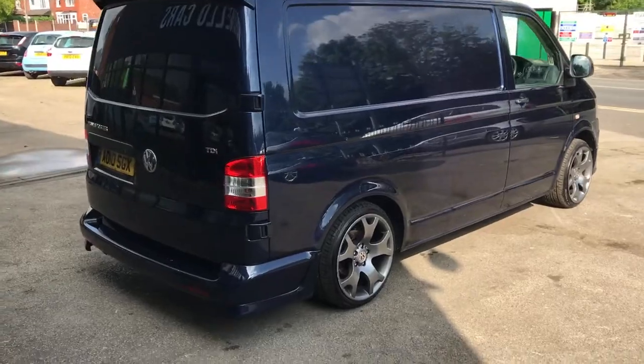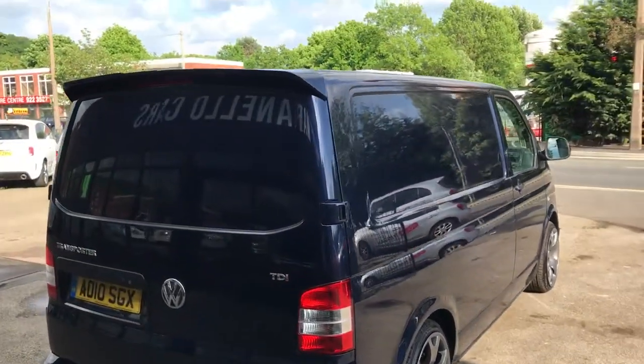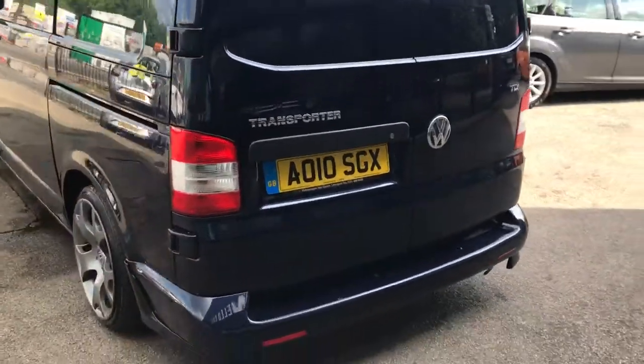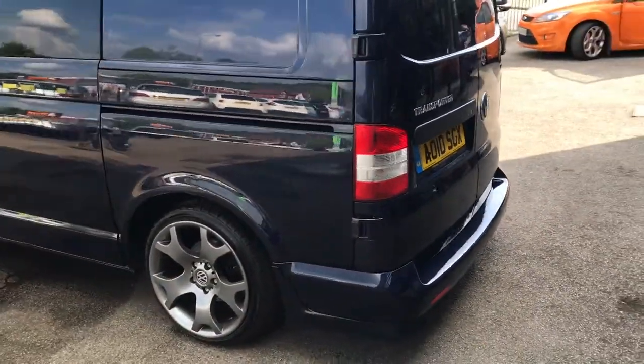Just going around the vehicle. Put a bit of a lip kit on the back. Spoiler on the top. It's a 2010. Again, beautiful Tiger Claw wheels.